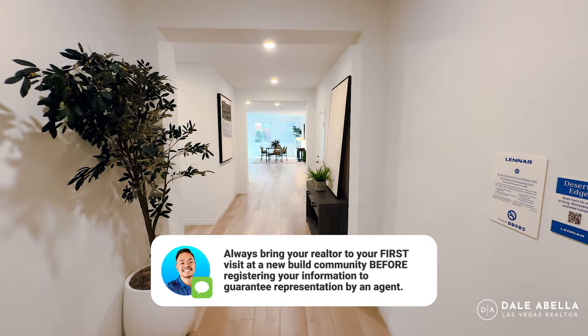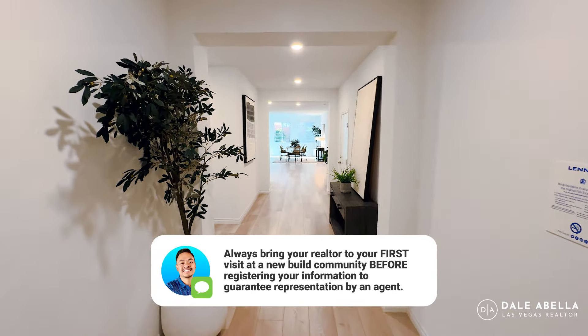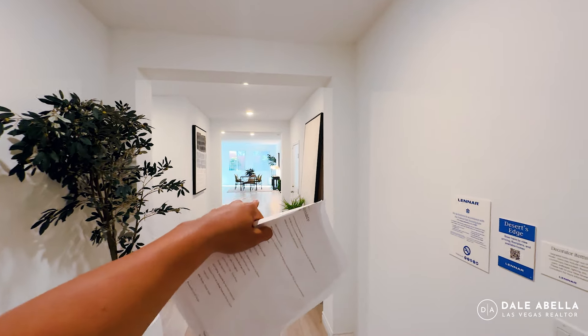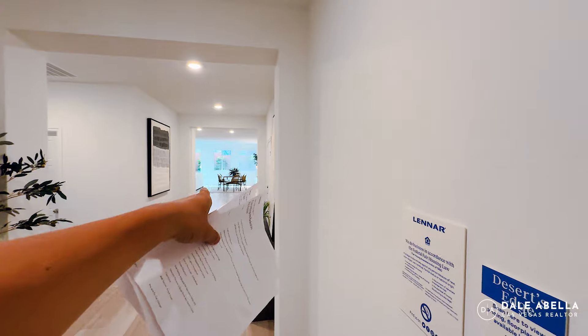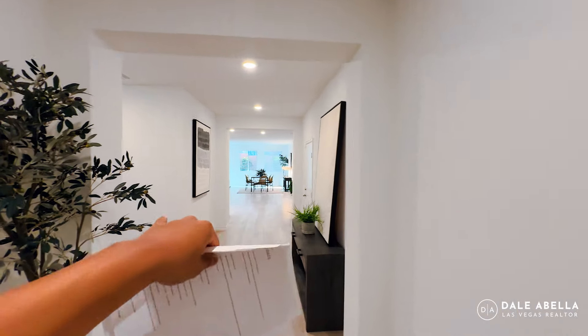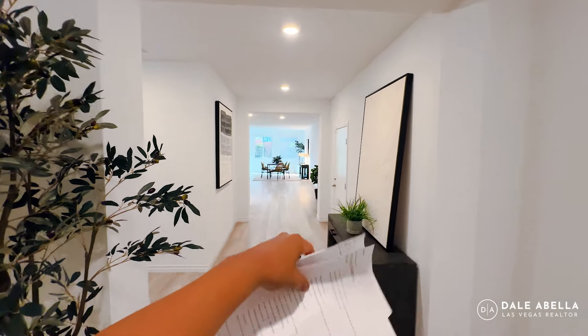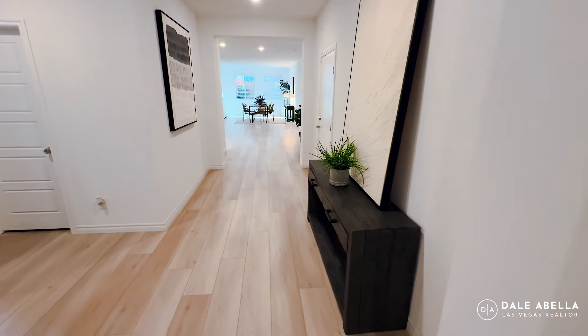Welcome in. As soon as you walk in, it does feel wide — the hallway feels very spacious. You can look all the way down and see your dining room. You're also going to have your kitchen, a very spacious living room to the right, your primary bedroom, and then two bedrooms right over here.